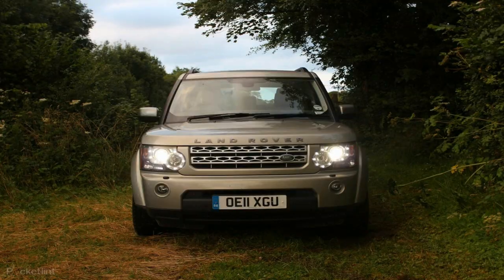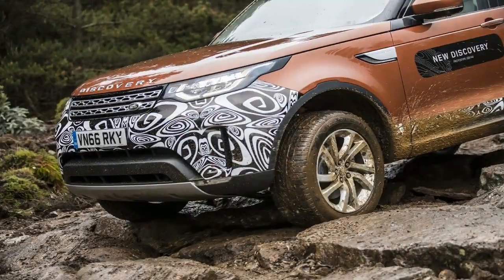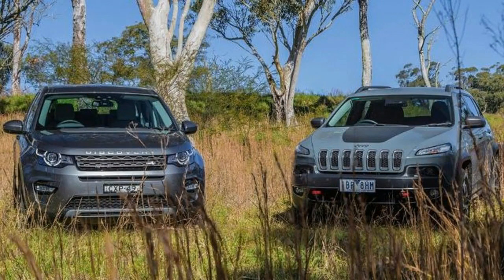The more powerful twin-turbo ST4 Ingenium four-cylinder diesel produces 240 horsepower and an impressive 500 Nm of torque. Six-cylinder diesel power comes from the 258-horsepower TD6, which delivers 600 Nm of torque for strong performance, pulling power, and efficiency.